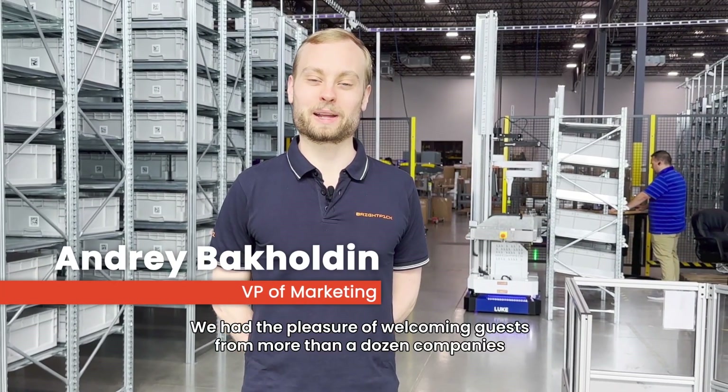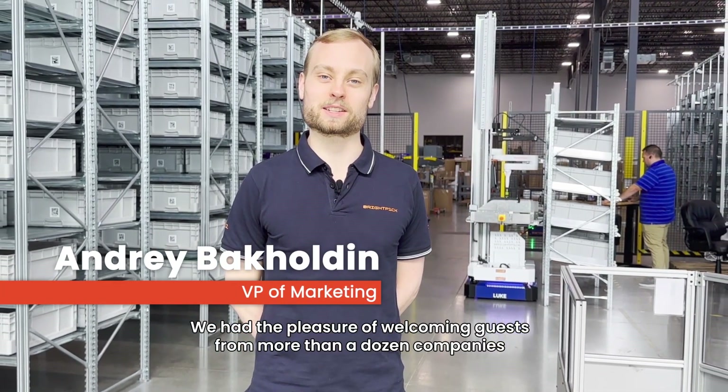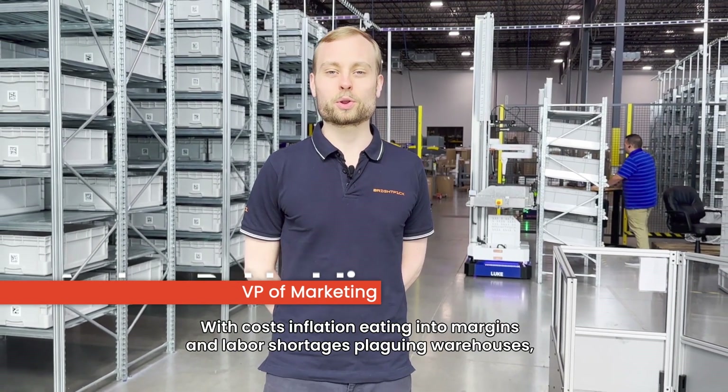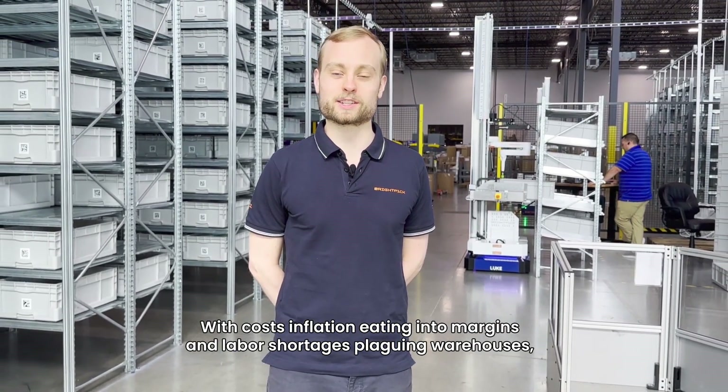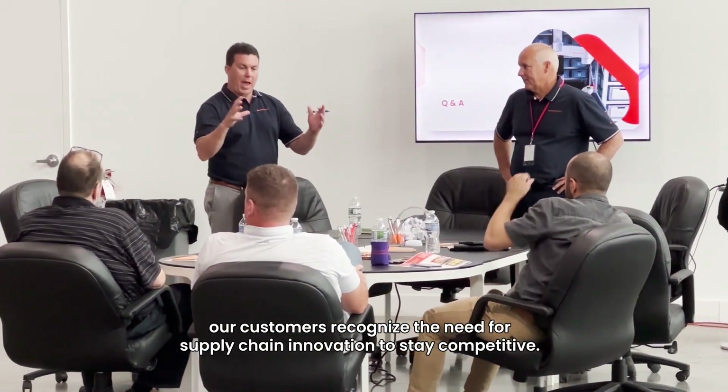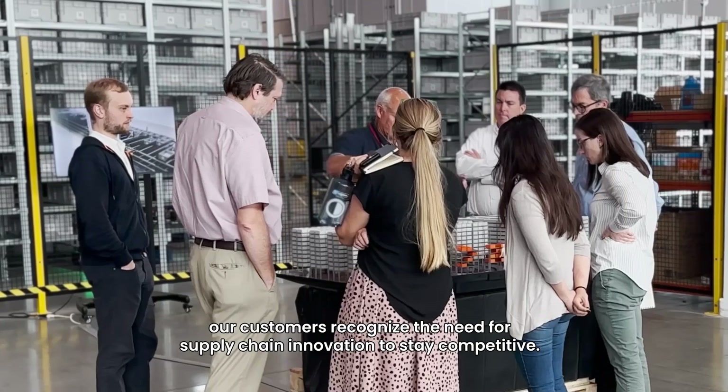We had the pleasure of welcoming guests from more than a dozen companies and hearing about the challenges they are facing in their operations. With cost inflation eating into margins and labor shortages plaguing warehouses, our customers recognize the need for supply chain innovation to stay competitive.